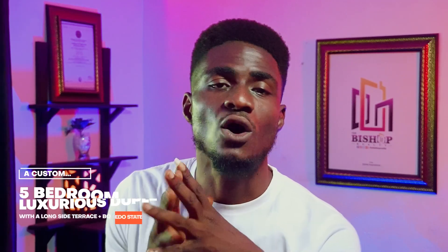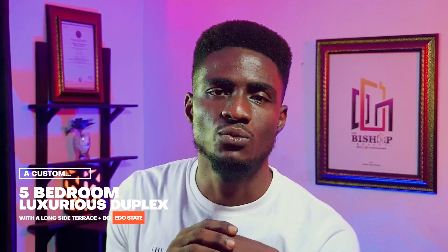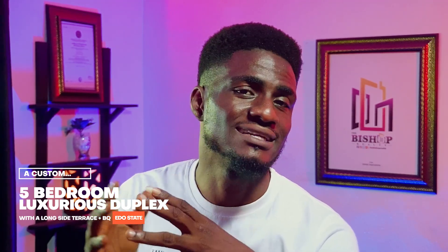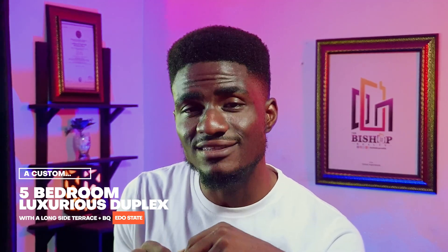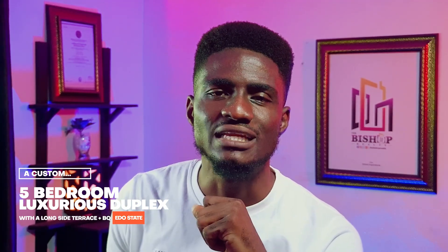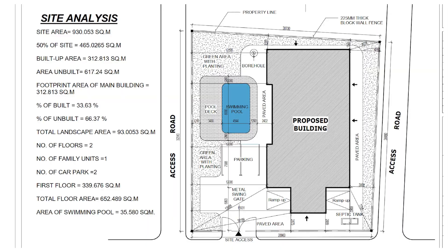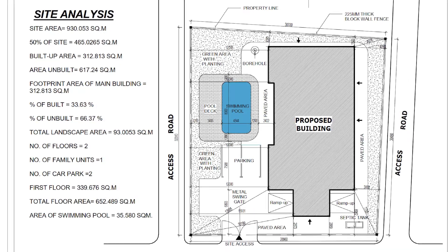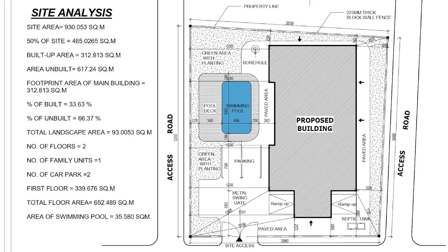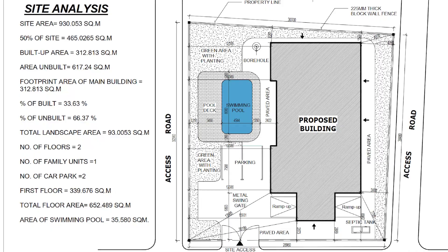Starting briefly, this is a customized five-bedroom luxurious duplex on two floors, with a very long right-hand side covered terrace and an attached two-bedroom BQ flat on the back on the ground floor behind the main building. The project is sited on an approximately 30 by 29 meters plot of land in Ondo State, Nigeria. This house project is averagely large.